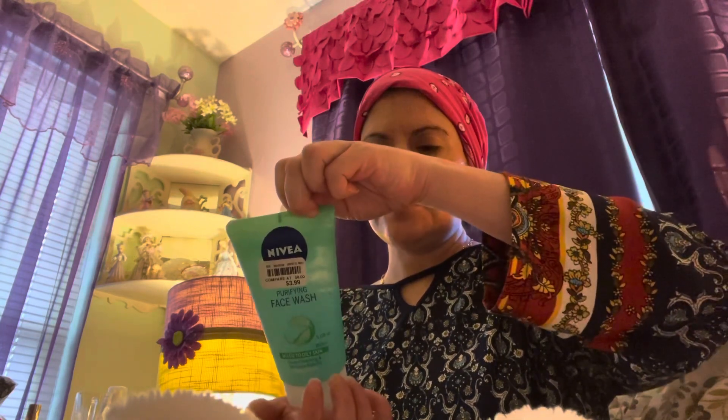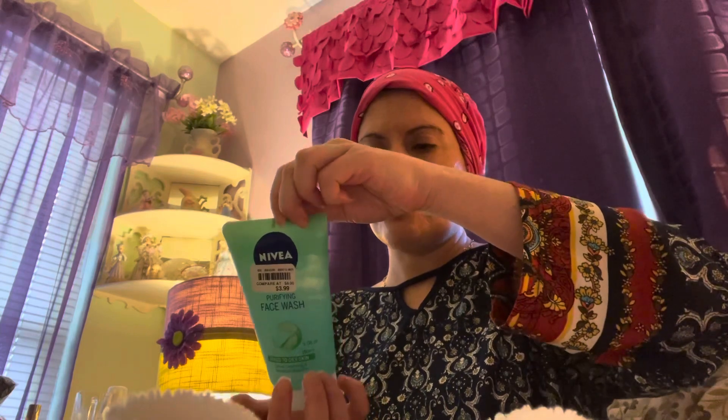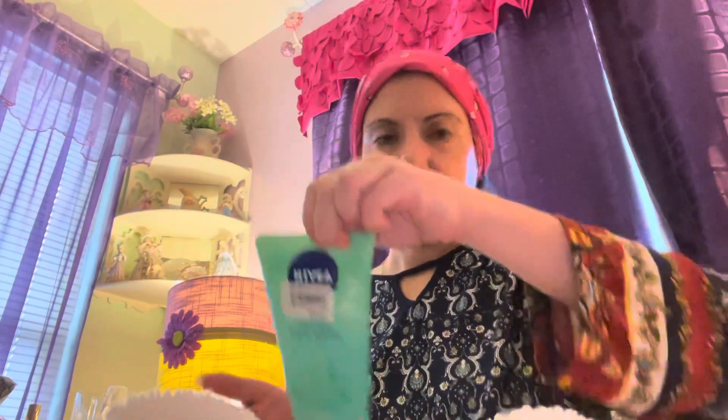It says rinse off with lukewarm water in open circles. So this is what it looks like — excuse my skin guys, I haven't been feeling well. So that's what it looks like. Okay, I'm going to go rinse it off and be right back.